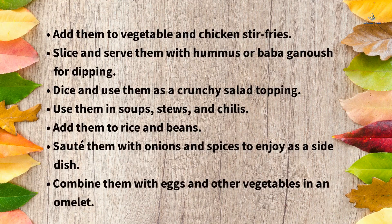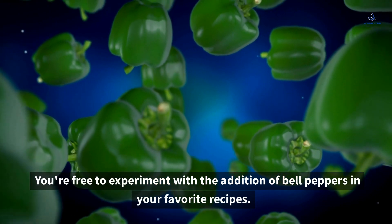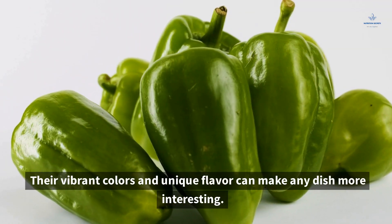For example, add them to vegetable and chicken stir-fries; slice and serve them with hummus or baba ganoush for dipping; dice and use them as a crunchy salad topping; use them in soups, stews, and chilies; add them to rice and beans; sauté them with onions and spices to enjoy as a side dish; or combine them with eggs and other vegetables in an omelet. You're free to experiment with the addition of bell peppers in your favorite recipes — their vibrant colors and unique flavor can make any dish more interesting.